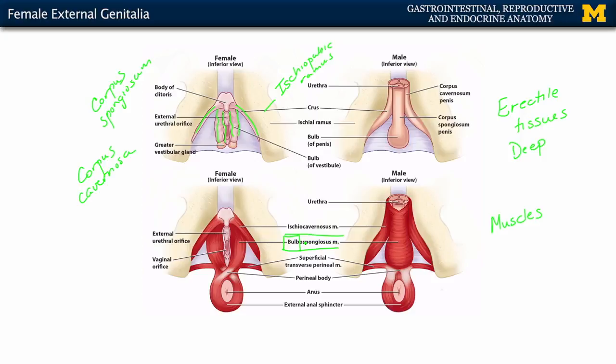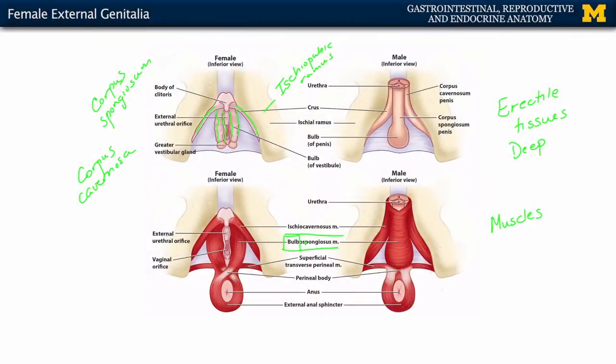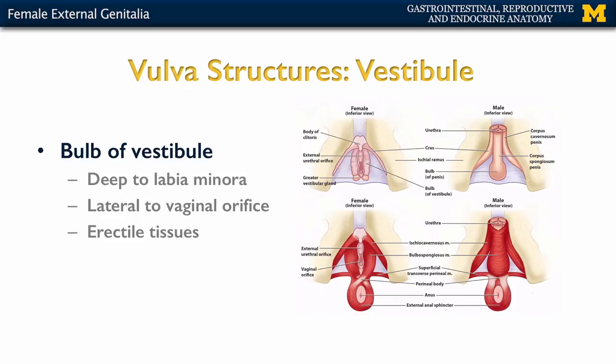Looking at the bulb of the vestibule in more detail, it is deep to the labia minora — the smaller lips or folds — and lateral to the vaginal orifice. It is homologous to the bulb of the penis, which is composed of corpus spongiosum erectile tissue.